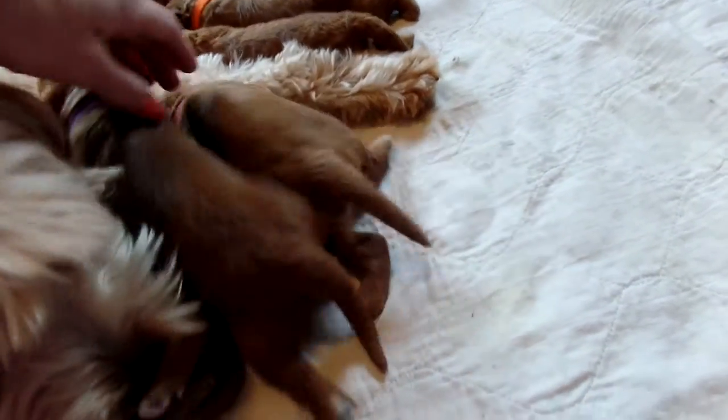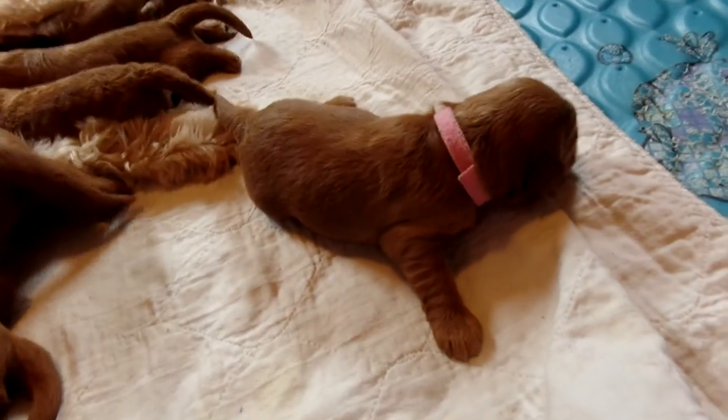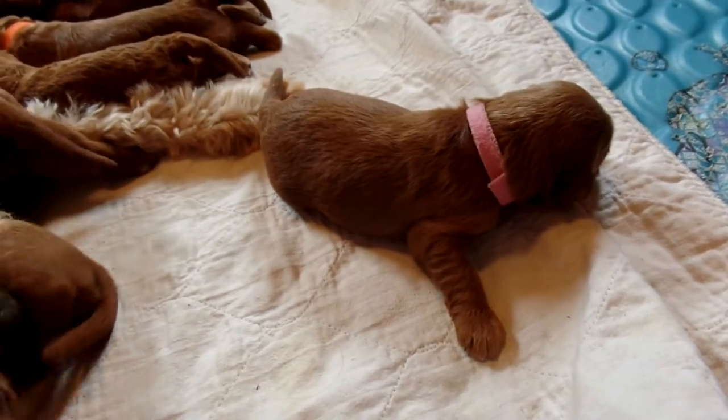Holly — I'm just going to start over here with Holly since she's not on a teat yet. Here's our Holly with the pink collar. So there's Holly with the white spot, pink collar.